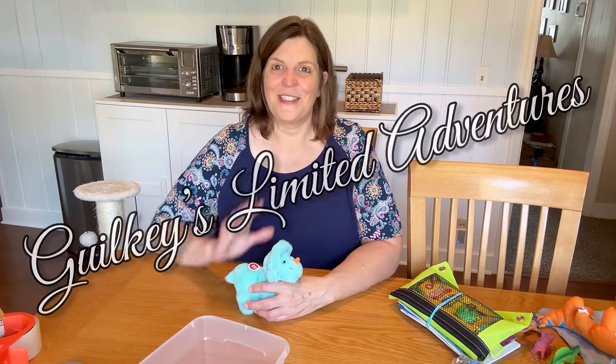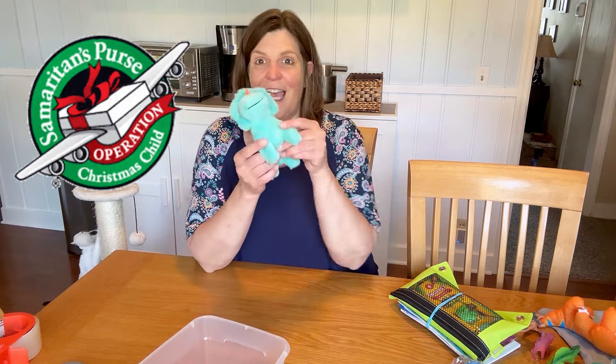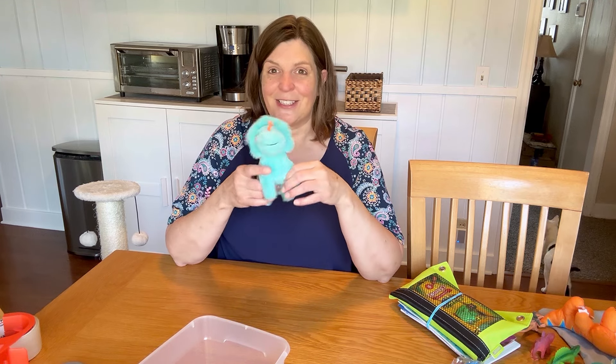Hey friends, it's Sarah from Gilkey's Limited Adventures, back with another Operation Christmas Child video. Today is all about the dinosaur. I'm packing a dinosaur themed box for a little boy ages two to four, and this one should be fun.